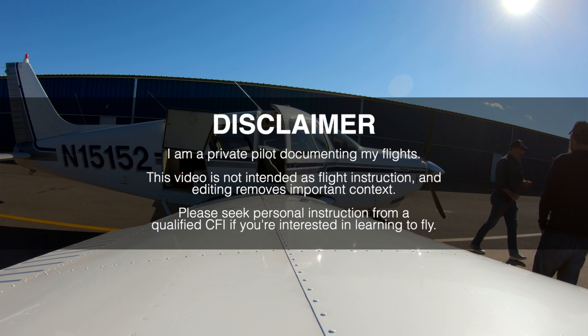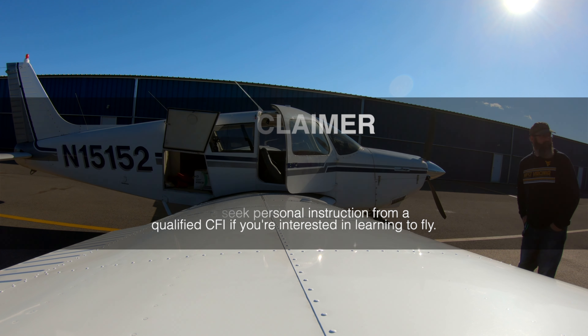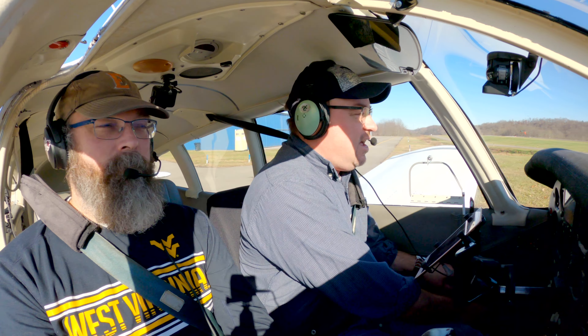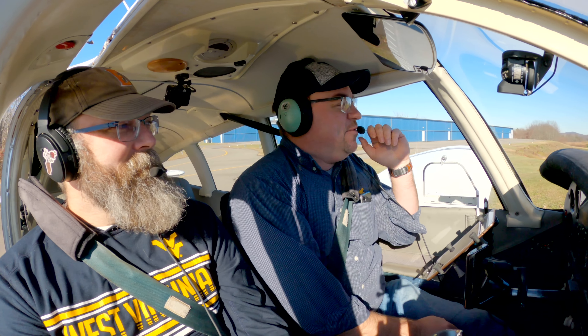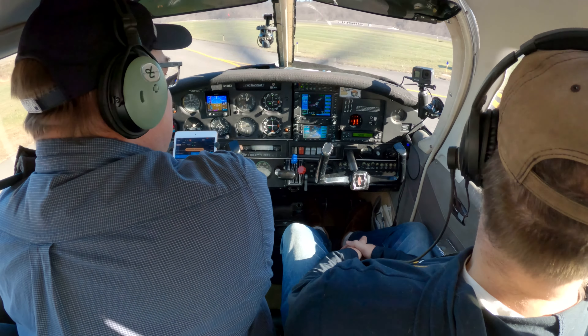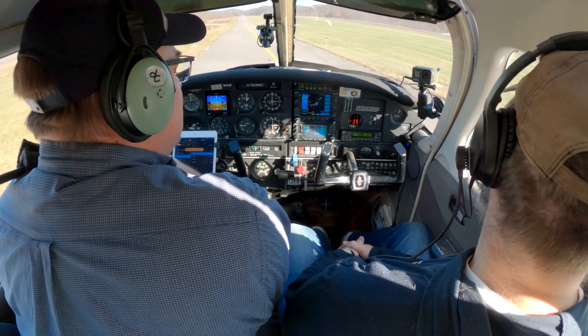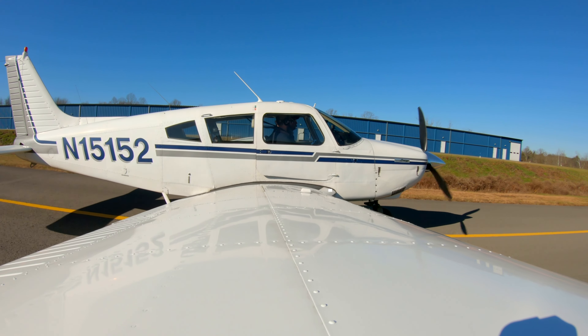Welcome back. Beautiful December day. You may remember Kevin, my first ever passenger after my private. Different plane this time. We're heading over to Parkersburg, West Virginia for lunch at Jerry's Flyaway Cafe. I've been there before, so we're going to take the short 30-ish minute flight over there, grab a bite to eat, and then come back. Should be fun.